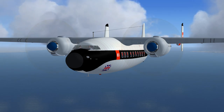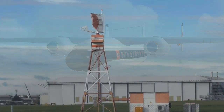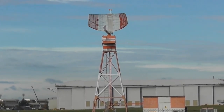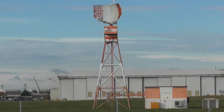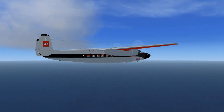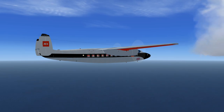BEA flight 66 to Exeter radar, with you. Transponder frequency 1090 MHz. Exeter radar to BEA flight 66. BEA flight 66, roger.